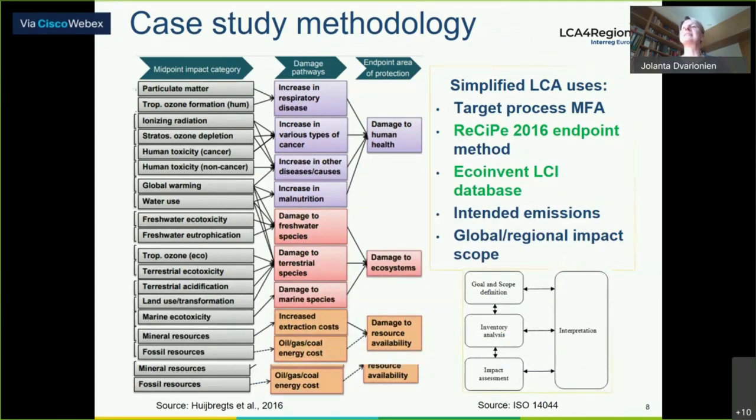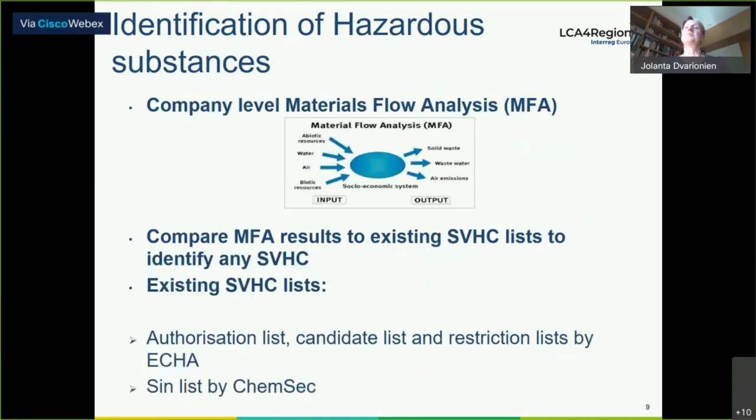For that purpose, the ISO standard was used, along with the ReCiPe method and the ecoinvent database for life cycle assessment. Each project has to start with the identification of the situation analysis in the company. Identification of hazardous substances was done using material flow analysis and input-output diagrams, to understand which substances of very high concern exist. These two VOCs were selected for substitution.